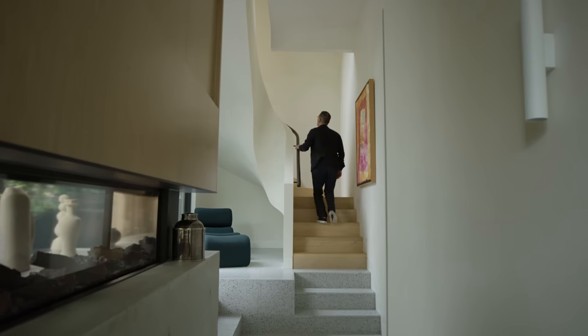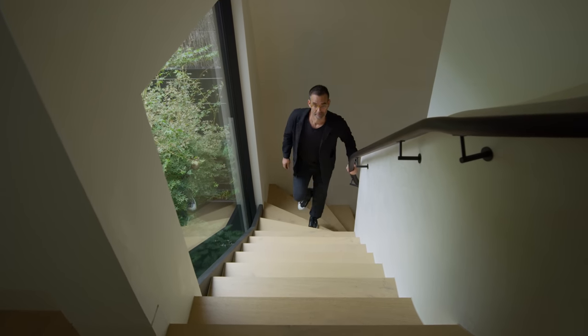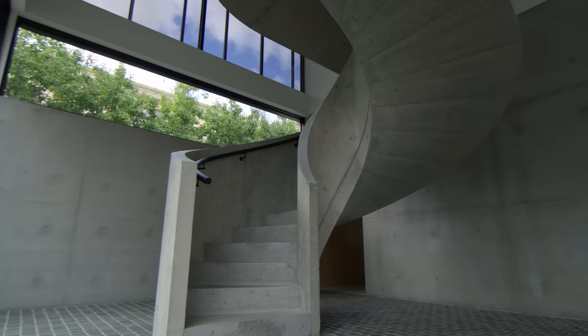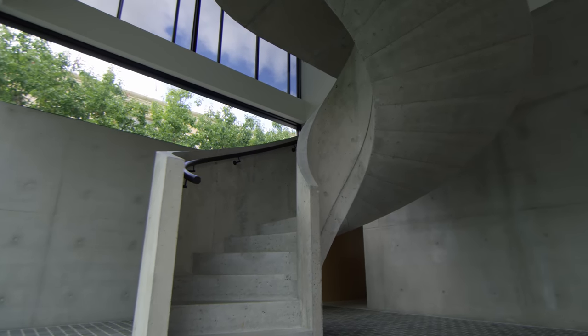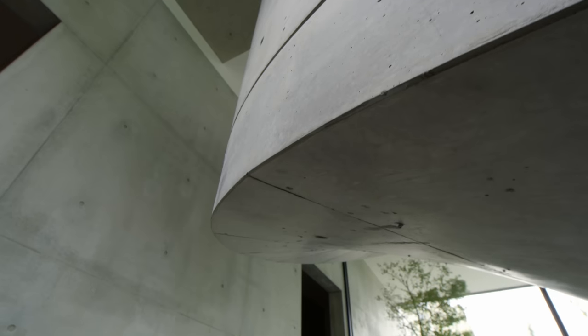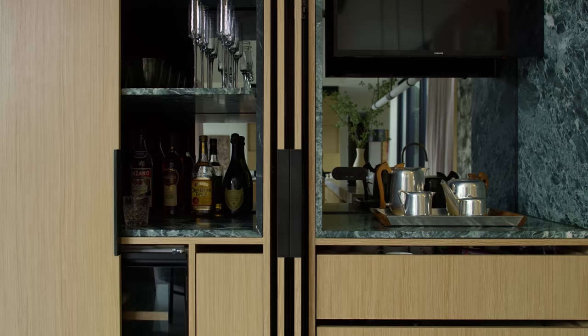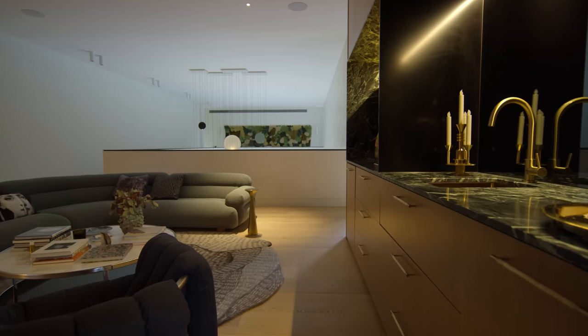The perception of a material as being one thing can actually give you an opportunity to use it in a different way. With the stair in particular, the idea was to use a really heavy material like concrete, but make it feel like it floats. As you move through the house, you discover different elements — you feel the grander spaces, you feel the smaller spaces.